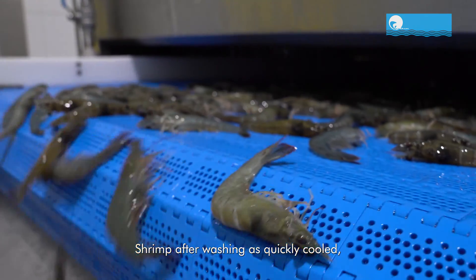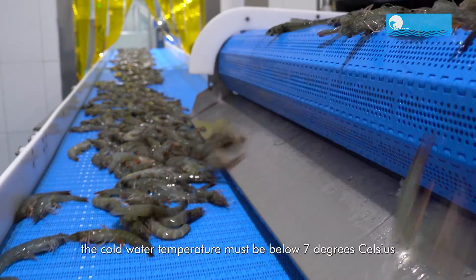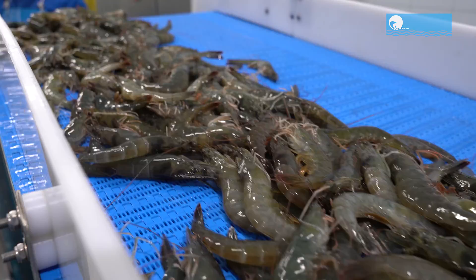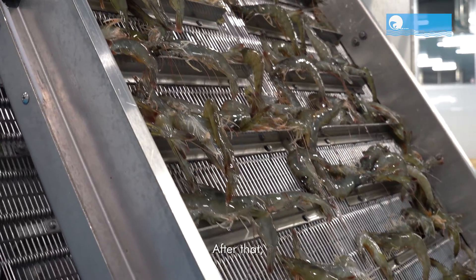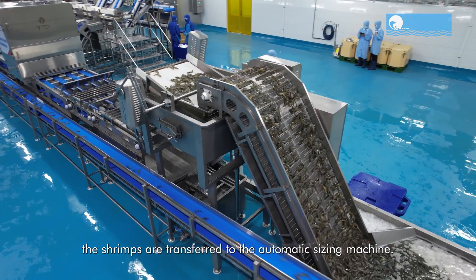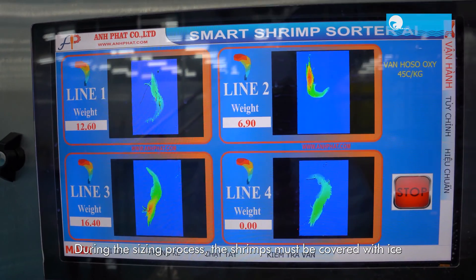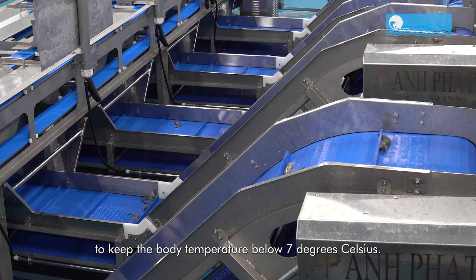Shrimp after washing is quickly cooled. The cold water temperature must be below 7 degrees Celsius to ensure the shrimp always keeps its freshness. After that, the shrimps are transferred to the automatic sizing machine. During the sizing process, the shrimps must be covered with ice to keep the body temperature below 7 degrees Celsius.